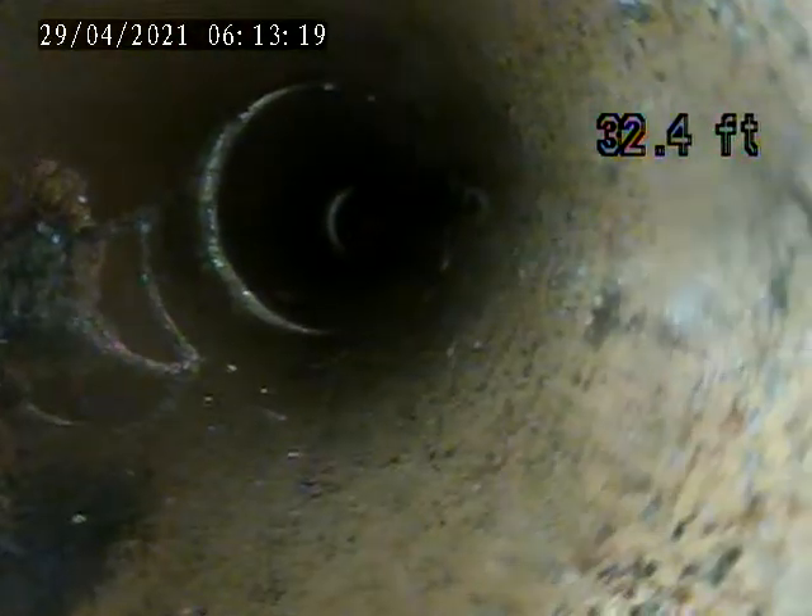There's that one break right there. I just want to get a better picture of that break.